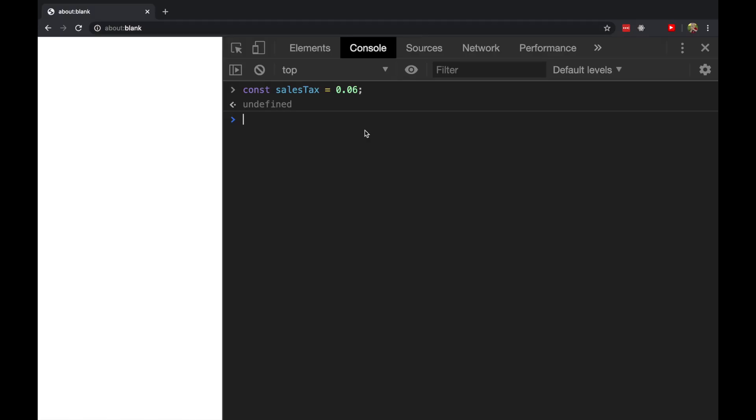Now that the value 0.06 has a name, what can we do with it? Let's walk into our imaginary store and define some posted prices of some things that we might like to buy. For example, const sugarycereal costs, say, $5.99.